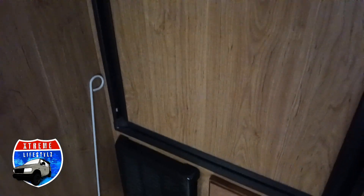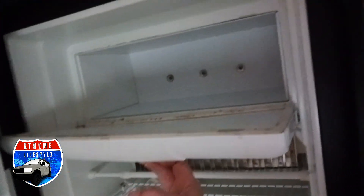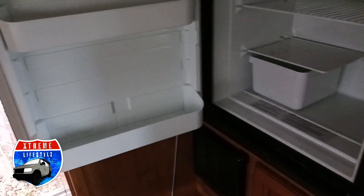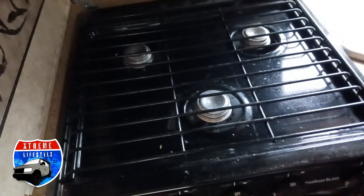Walking out of the bathroom, we go right into our fridge and some storage next to our heater. The awning rod is over there in the corner. This is a two-way fridge — electric or propane — with a little freezer section. Going into the microwave and the kitchen area with our three-burner range and our oven down below.